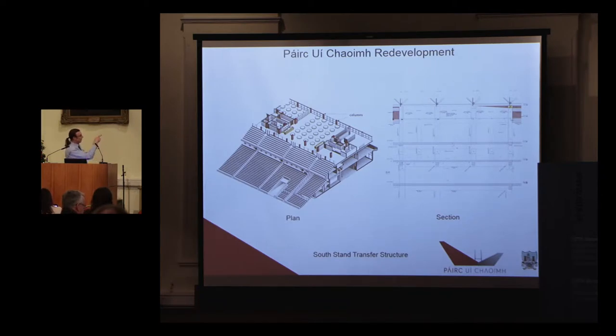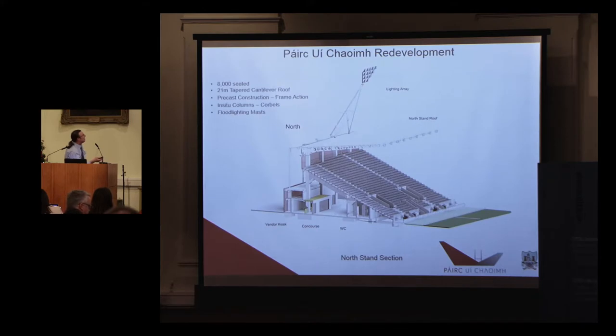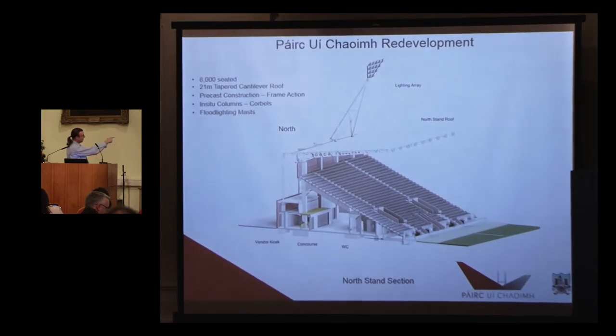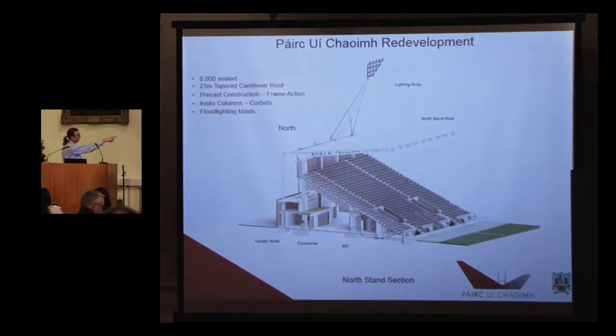This type of drawing really informs people of the concept, as you can see on the left and right. There are bars which came further down the line. The north stand: 8,000 seated with a cantilevered roof. In situ columns and precast concrete seat interiors. All the facilities are on the exterior — kiosks and such — and WCs are all interior. This is the same for the terraces.